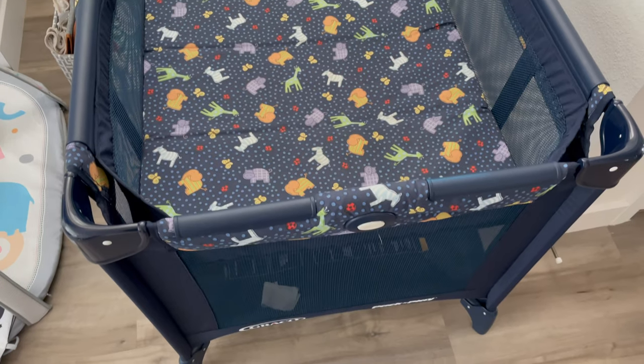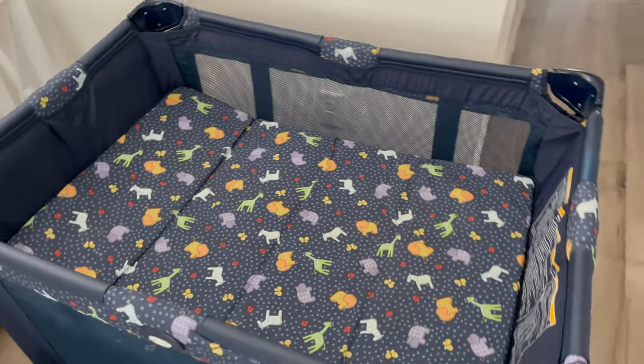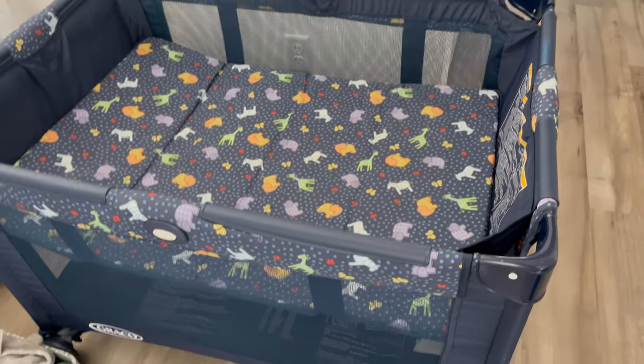If you are not going to get a crib, I highly suggest getting a pack and play. It's an affordable, portable option that's not big and bulky. I actually have one downstairs where baby sleeps when I'm down there, and at night baby sleeps in the crib upstairs. I don't mess with bassinets because babies grow out of them so quickly.